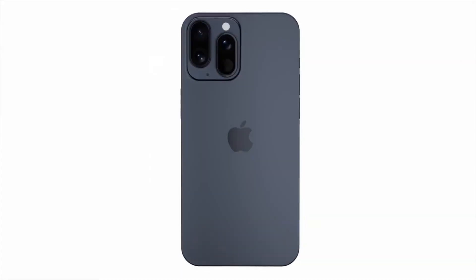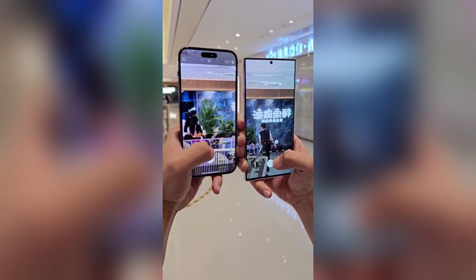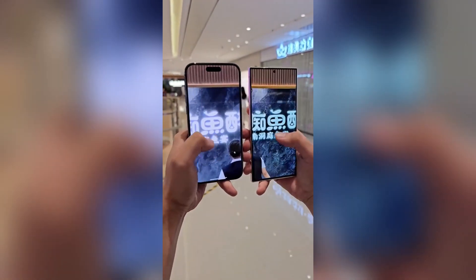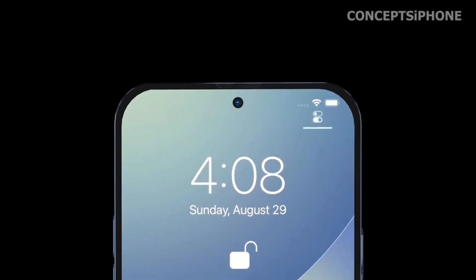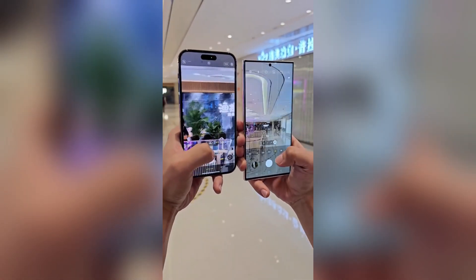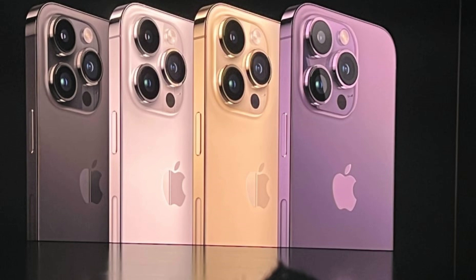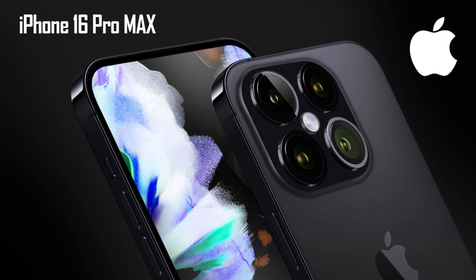Comparison images featuring a dummy model next to an iPhone 15 Pro Max demonstrate just how much bigger the iPhone 16 Pro Max will be. The size difference is significant, emphasizing the larger display and overall increased dimensions. The MagSafe alignment magnets in the iPhone 16 models may also be slimmer than before, reducing the size of the magnetic ring required for MagSafe-compatible cases. This adjustment could lead to sleeker case designs and improved compatibility, enhancing the overall user experience with MagSafe accessories.